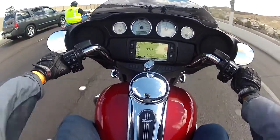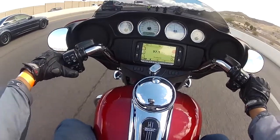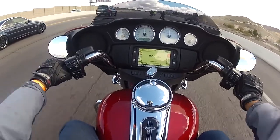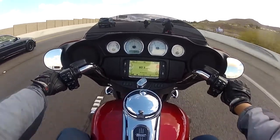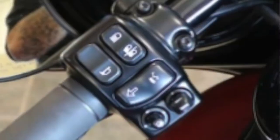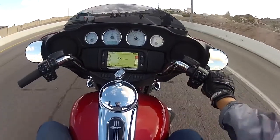Like most Harleys, the turn signals are not on one side of the handlebar — they're on both sides, one on each. At first it's pretty weird, it's a different style of turn signal placement. Other than that, everything else is pretty logical.